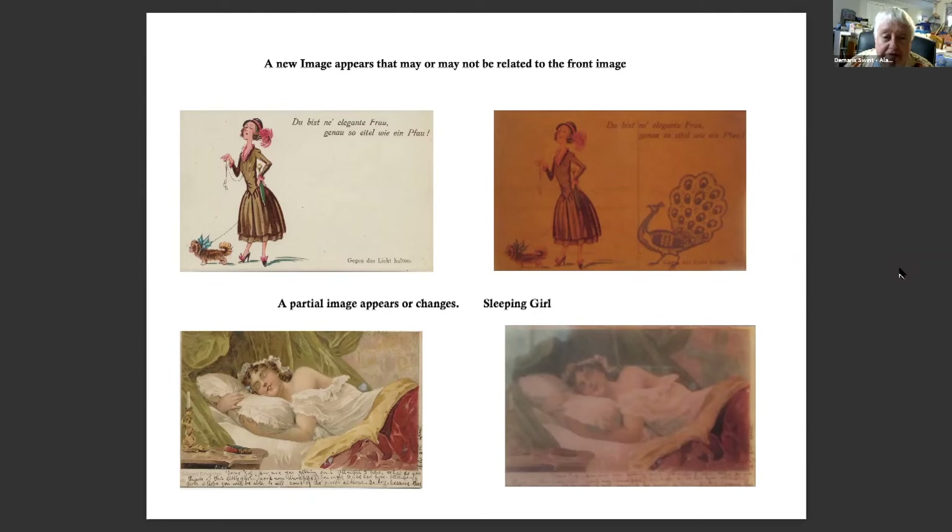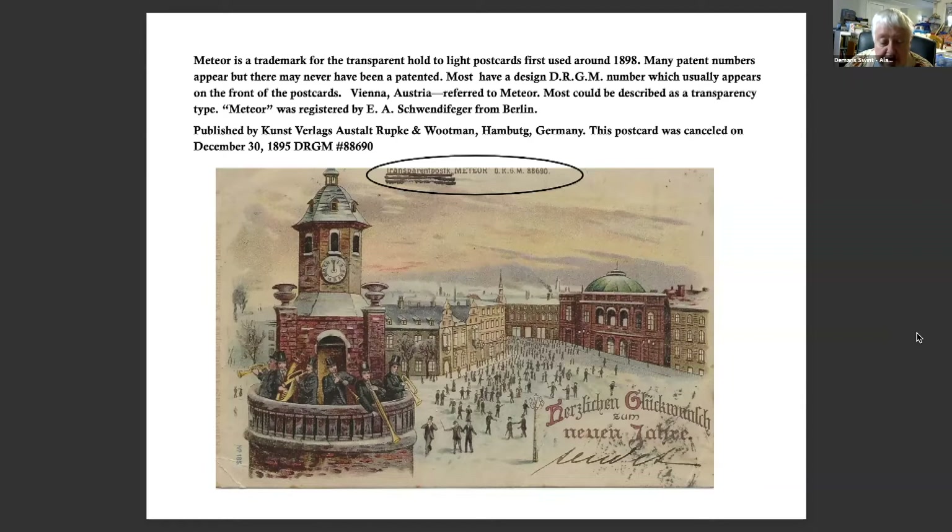Here's another example where a new image appears unrelated to the front until you read the translation, which says, 'You are an elegant woman, just as vain as a peacock.' And the sleeping girl with a light behind her — her eyes open and her dreams are of a prince. Meteor is a trademark for transparent hold-to-light postcards, first used in 1898. Many patent numbers appear but were never actually patented. This postcard was published in Hamburg, Germany, canceled December 30th, 1895, and the translation reads 'Congratulations on the New Year.'